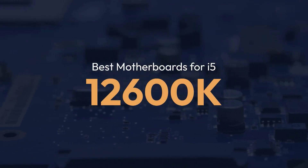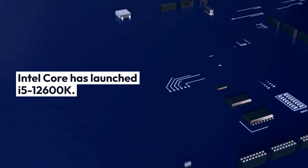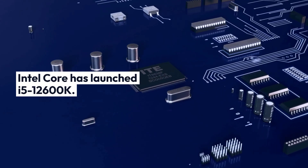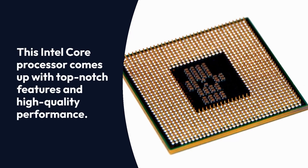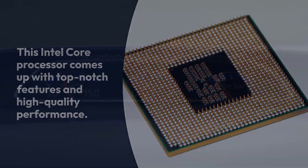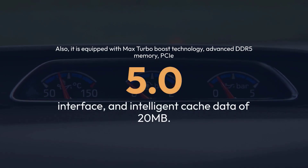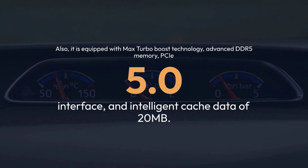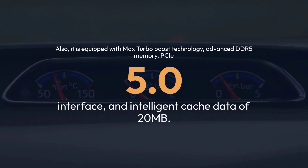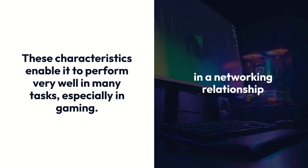Best motherboards for i5-12600K. Intel Core has launched the i5-12600K, a processor that comes with top-notch features and high-quality performance. It is equipped with Max Turbo Boost technology, advanced DDR5 memory, PCIe 5.0 interface, and an intelligent cache of 20MB. These characteristics enable it to perform very well in many tasks, especially in gaming.